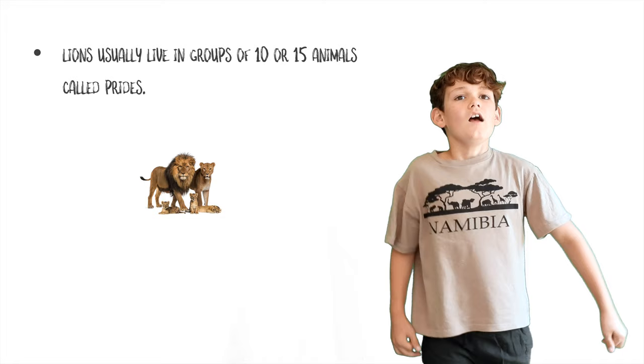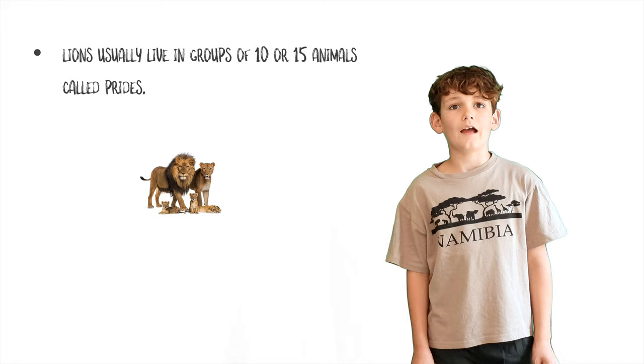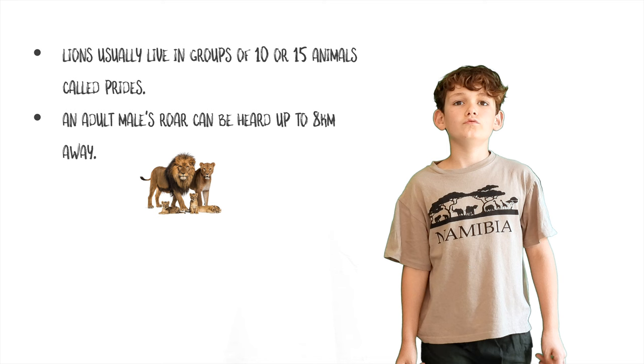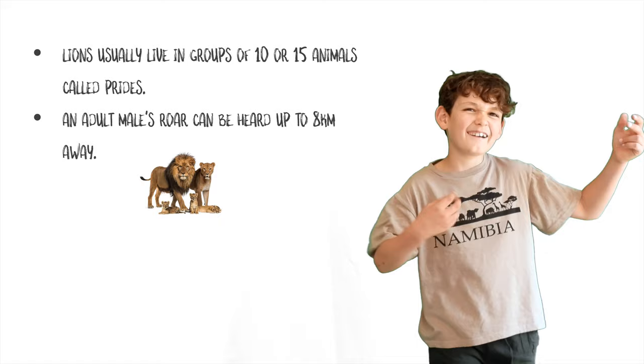Now it's time for some lion facts. Lions usually live in groups of 10 or 15 animals called prides. A pride will have up to three males and a number of females and young lions. An adult male's roar can be heard from up to eight kilometers away — they can be 114 decibels loud. That's the same as a rock concert.